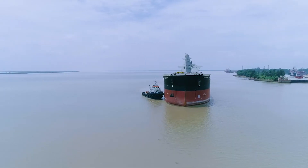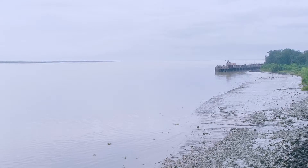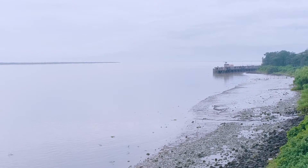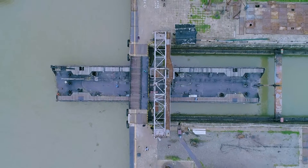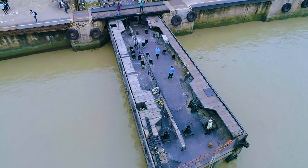The Hooghly being a tidal river, this tidal port is influenced by the tortuous process of ebb and tide, causing rise and fall of water level. Lock gates are used to separate the impounded dock area from the river Hooghly to control water level at the berths inside, maintaining an optimum draft even during low tide.